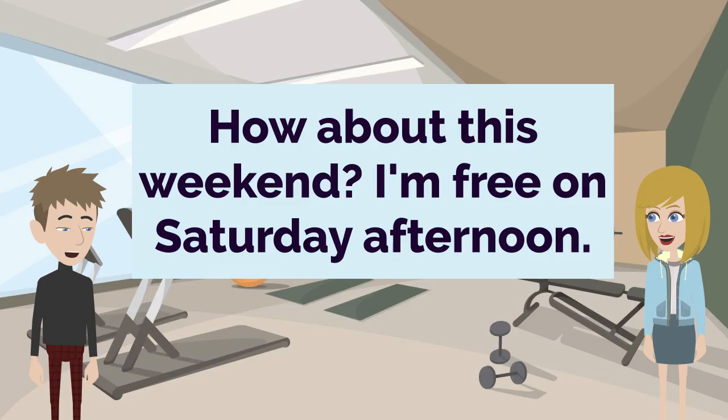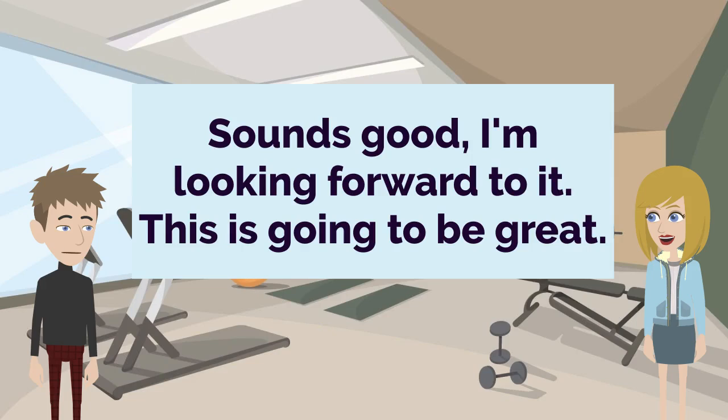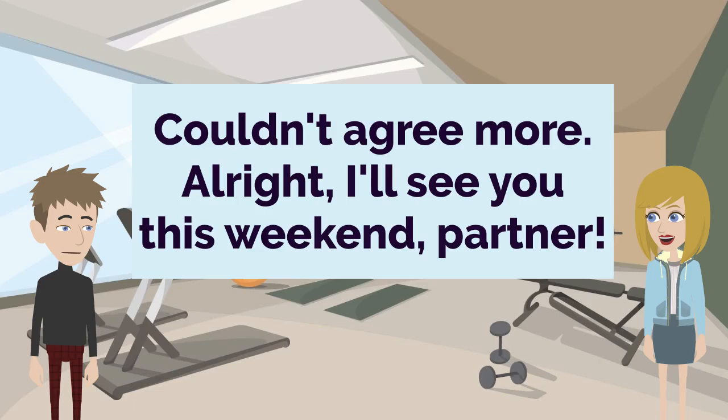How about this weekend? I'm free on Saturday afternoon. Perfect, let's do it. I'll send you the details of the program I've been following. Sounds good. I'm looking forward to it. This is going to be great. Me too. This is going to be the start of a beautiful fitness friendship. Couldn't agree more. Alright, I'll see you this weekend, partner.